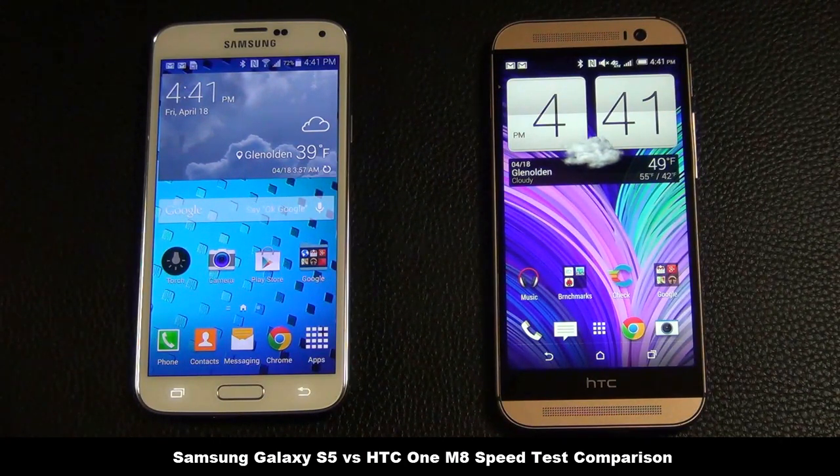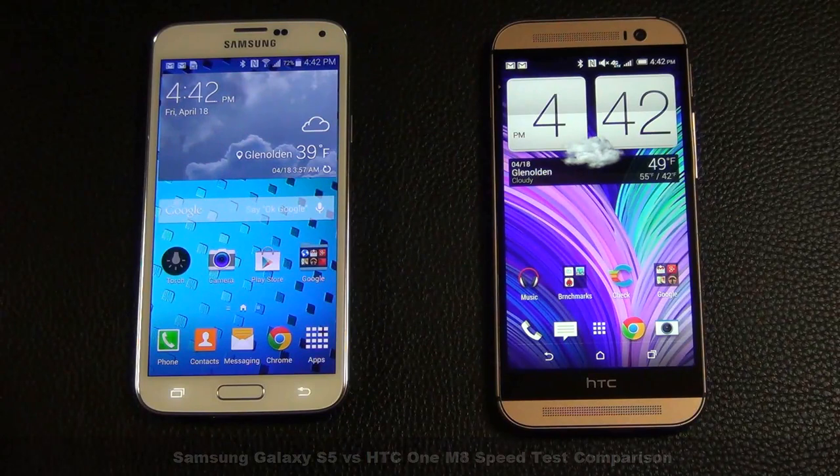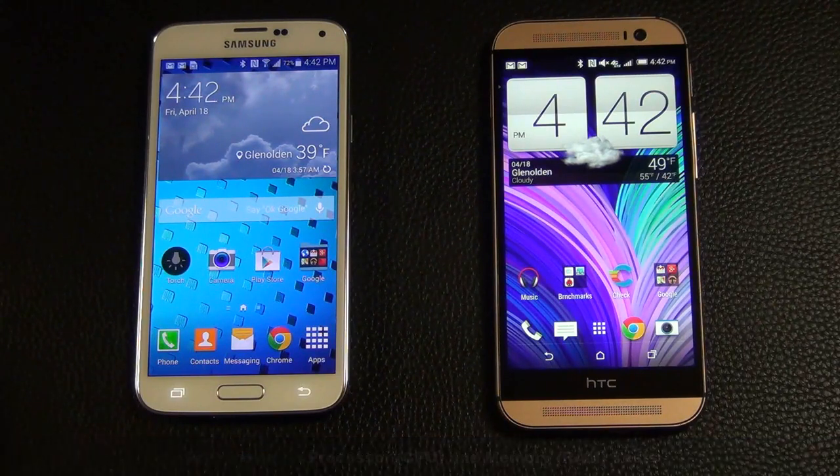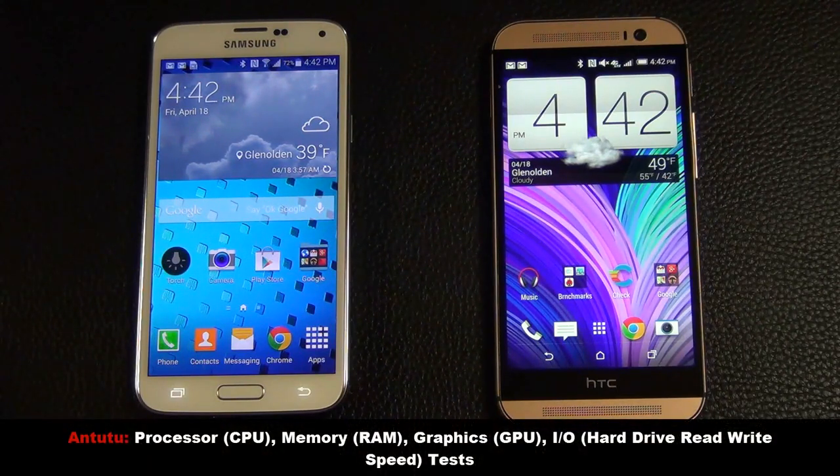We'll be using the Geekbench 3 and Antutu benchmarking tools to see which one performs faster. Geekbench 3 will conduct CPU and RAM tests, meaning it will be testing the processor and memory performance.